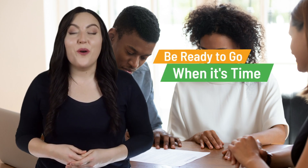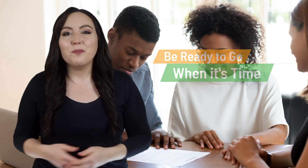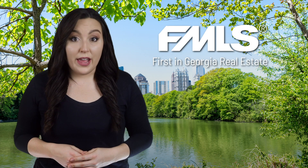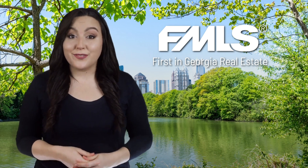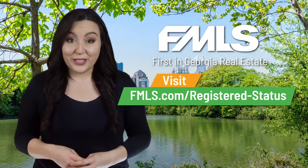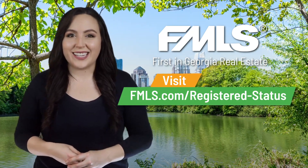Use this new status to get a jump on the market and be ready to go when it's time. This is another great tool to help you stay ahead of a changing market, and it's only available through FMLS — no other MLS in the state of Georgia offers this option. For more information, please visit fmls.com/registered-status. Thanks for watching, and I'll see you next time.